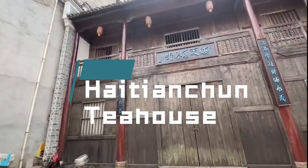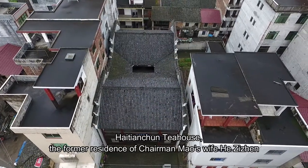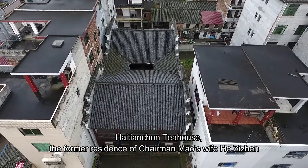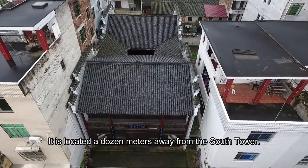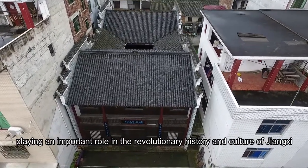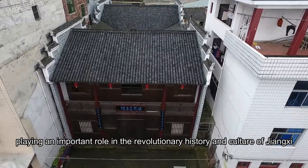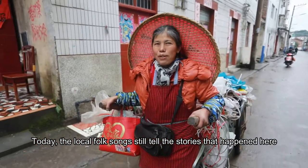Our next station is the Hai Tien Chun Tea House, which is the former residence of Chairman Mao's wife, He Zizhen. It is located a dozen meters away from the South Tower, playing an important role in the revolutionary history and culture of Jiangxi. Today, the local folk songs still tell the stories that happened here.